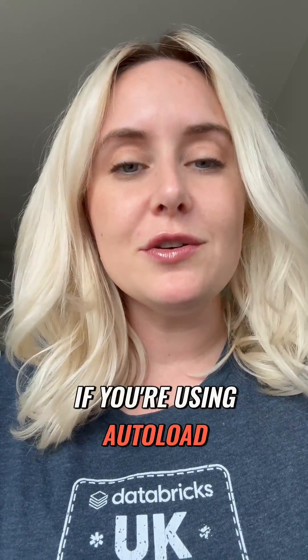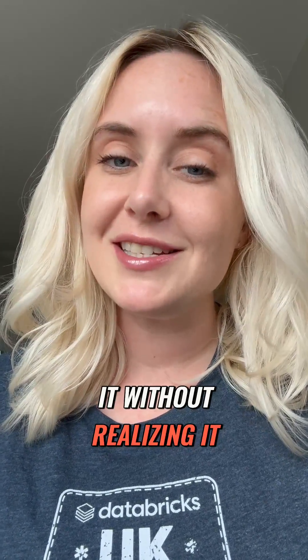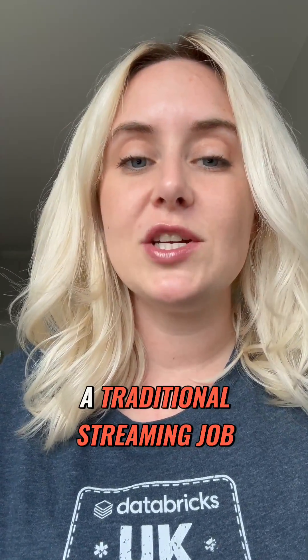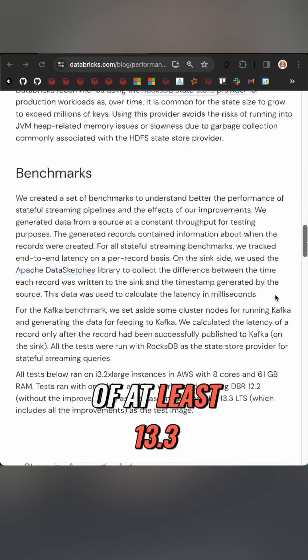But if you want to check this out, you might already be doing so. If you're using Autoloader or Delta Live Tables, you've probably already used it without realising it. But if you have a traditional streaming job and want to play around, check out this blog here and use a cluster runtime of at least 13.3. If you like Databricks and want to see what else is hot in data and AI, follow me for more.